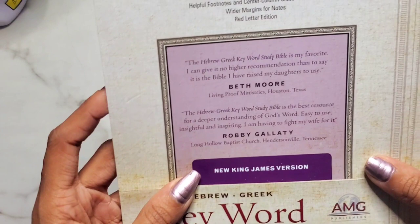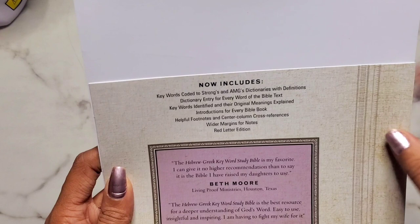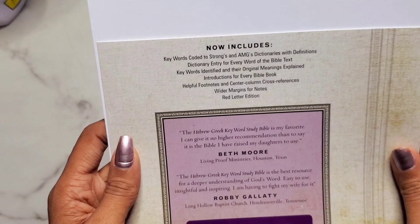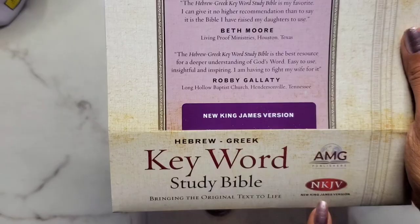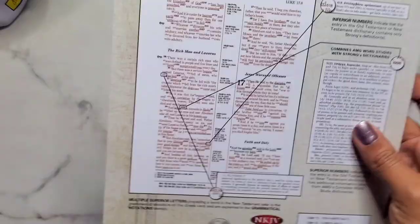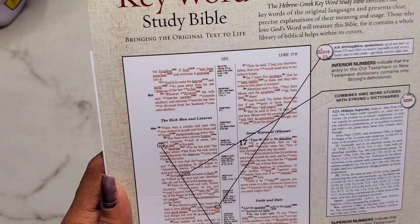I'm taking off the little sleeve. It says: 'Now includes keywords coded to Strong's and AMG dictionaries.' I do have a Strong's concordance but not an AMG dictionary. There are dictionary entries for every word of the Bible text, keywords identified with their original meanings explained, introductions for every Bible book, helpful footnotes, center columns with cross-references, wider margins for notes, and red letter edition. There's a blurb from Beth Moore on here as well.